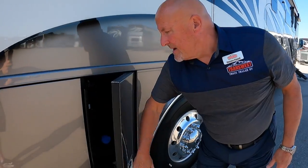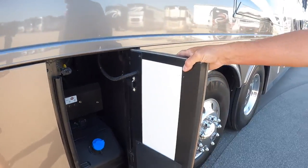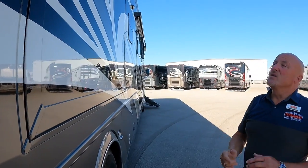There's a 15-gallon DEF tank that can be filled from either side of the coach. On the driver's side you have the pumps, and on this side you can also fill using a two-and-a-half-gallon jug rather than dispensing at fueling stations, making it very accessible.